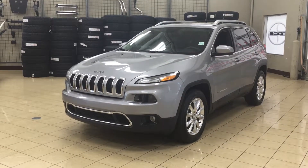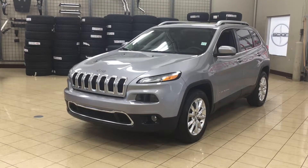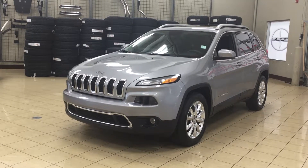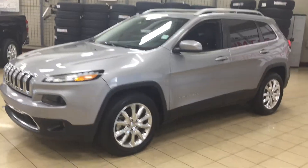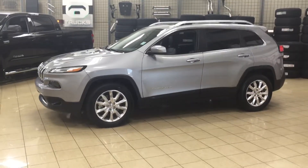Hello folks, welcome to Sherwood Park Toyota located at 31 Automall Road in Sherwood Park, Alberta, Canada. Today I'm going to be showing you this 2015 Jeep Cherokee Limited. The most notable features on the Limited are its backup camera, heated front seats, and glass roof. I'm going to go through a couple more features on the inside and outside of the vehicle to get you better familiar with this 2015 Jeep Cherokee Limited. Let's get started.